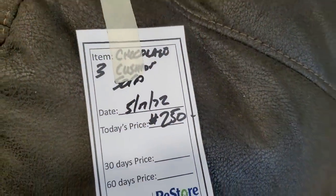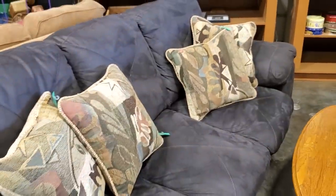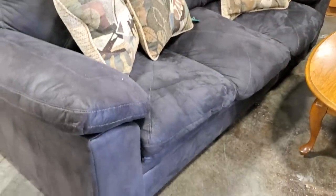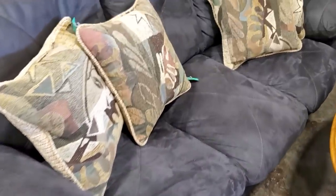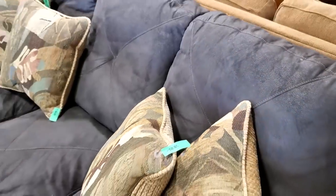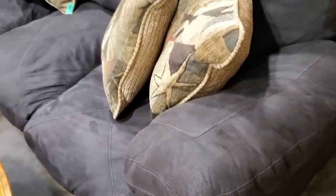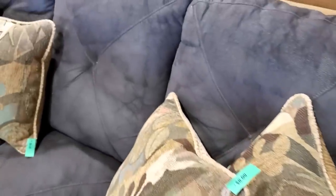Here's a three-cushion sofa for a little over $200 — I think that said $250. This was in really good condition and I absolutely love the stitching on the sofa. I love the color. If it wasn't brand new, I think it was fairly new — it had hardly any wear on it at all. I love the color; I think it would match a lot of different color palettes. I love the detail on the back. I thought that was so pretty.